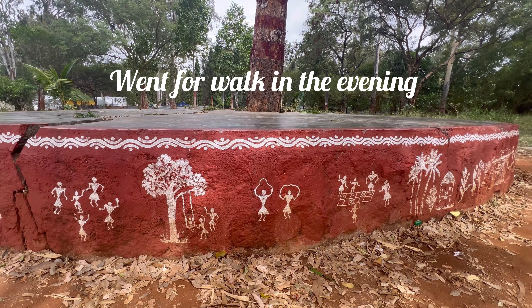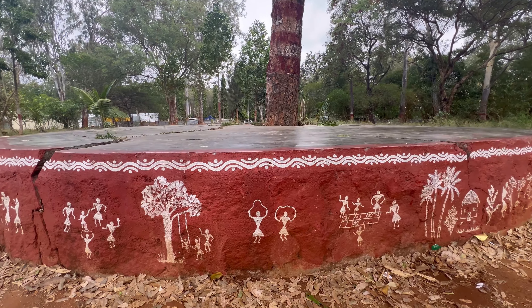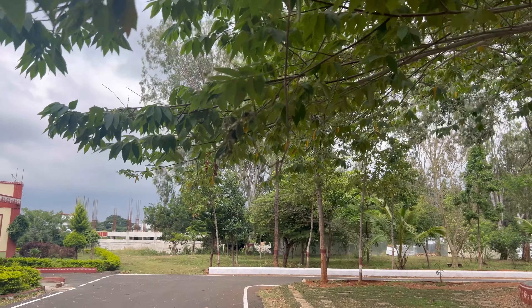I'm taking a break from work for some fresh air. A nice evening walk is the perfect way to clear my mind.